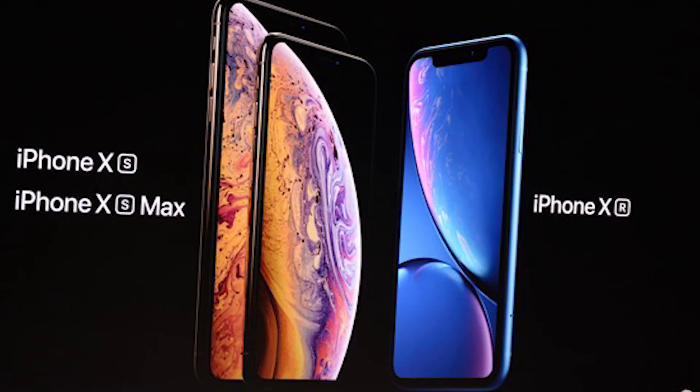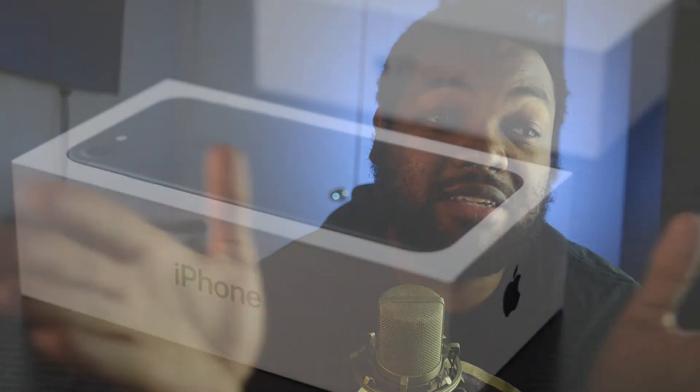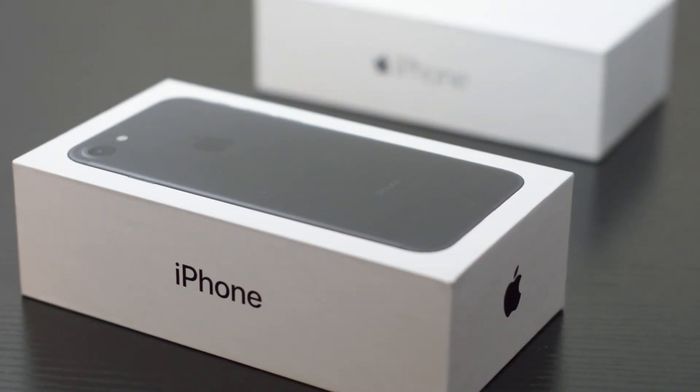So this has been seven minutes or less of Apple event impressions. I hope you guys enjoyed it — these were the most important updates. If you liked it, like it, share it, comment, subscribe, and I'll see you guys tomorrow for the live stream.